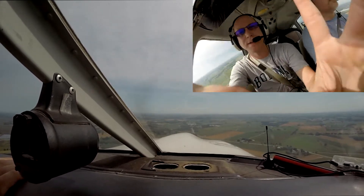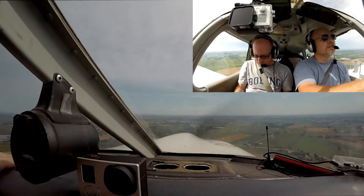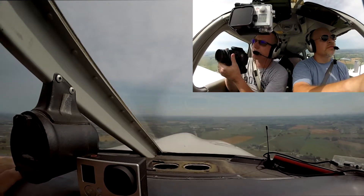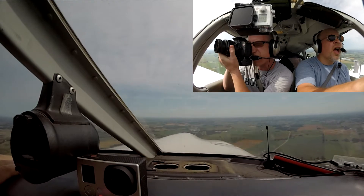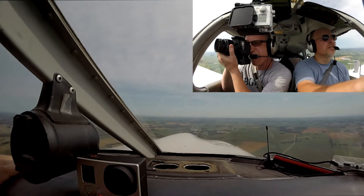Twin, turn eastbound now — eastbound now, and you're going to be number two following that Cessna. Got a pair of high wing Cessnas. I got a Baron off your left-hand side — he's going to be cutting in front of you, going eastbound for runway 36.